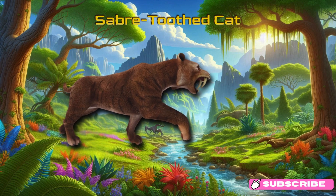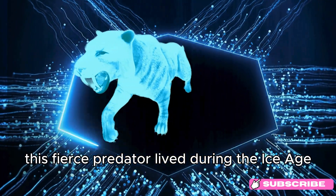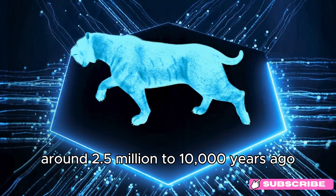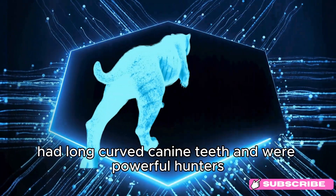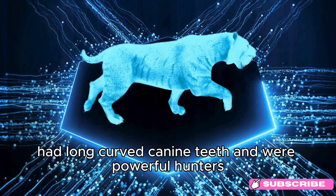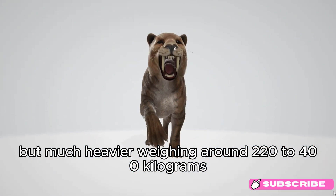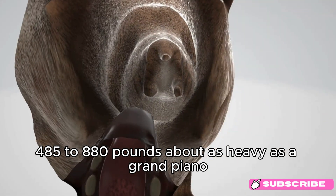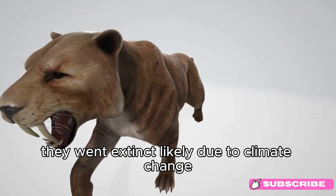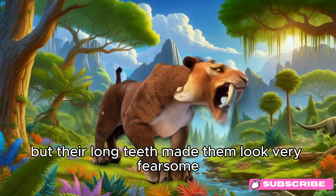Sabertoothed Cat. Meet the Sabertoothed Cat! This fierce predator lived during the Ice Age, around 2.5 million to 10,000 years ago. Sabertoothed Cats, like Smilodon, had long, curved canine teeth and were powerful hunters. They were about the size of a modern lion but much heavier, weighing around 220 to 400 kilograms (485 to 880 pounds) — about as heavy as a grand piano. They went extinct, likely due to climate change and the loss of their prey. Fun fact: Sabertoothed Cats weren't actually tigers, but their long teeth made them look very fearsome.